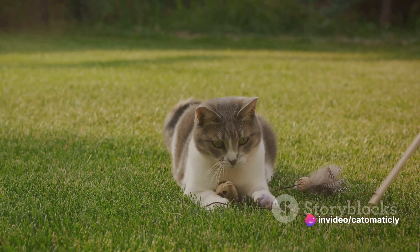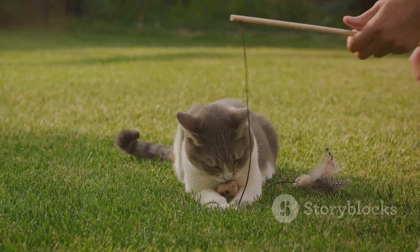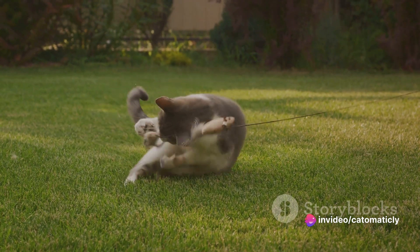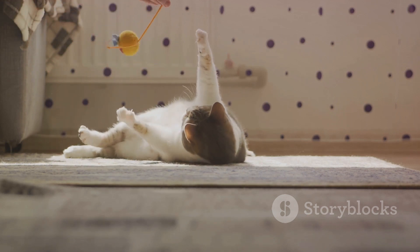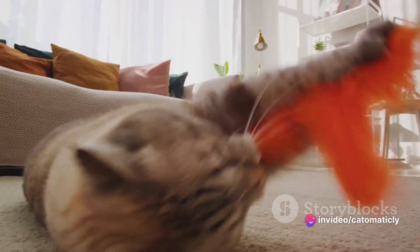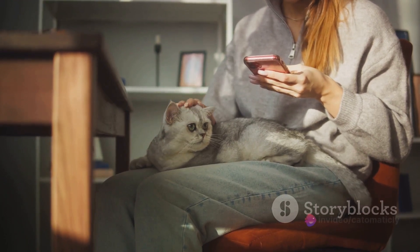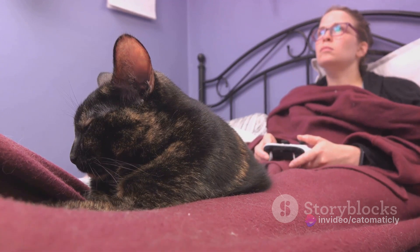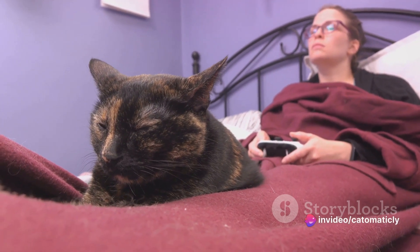Another key factor to consider is your cat's personal preferences. Some cats are natural hunters, so they'll love games that mimic the thrill of the chase. Others might enjoy problem-solving games or toys that engage their curiosity. Observing your cat's behavior can give you valuable clues about what types of games they'll enjoy the most. Safety should also be a top priority — avoid toys with small parts that could be swallowed or sharp edges that could cause injury. Also, be cautious of games with strings, as they can pose a choking hazard if your cat gets tangled up. Remember, the goal of these games is not just to entertain your cat, but also to enrich their lives and strengthen your bond with them, so take your time to make an informed choice that considers your cat's unique needs and preferences.